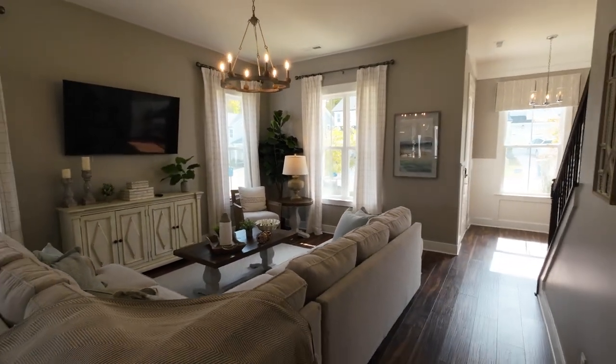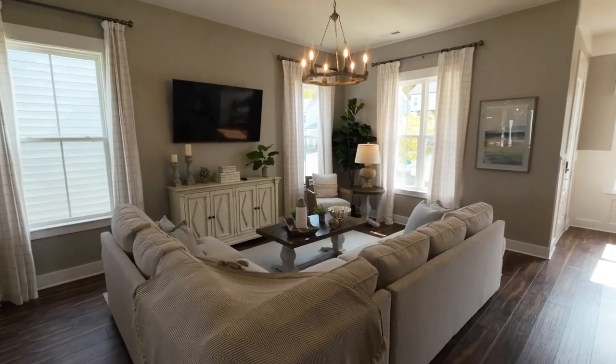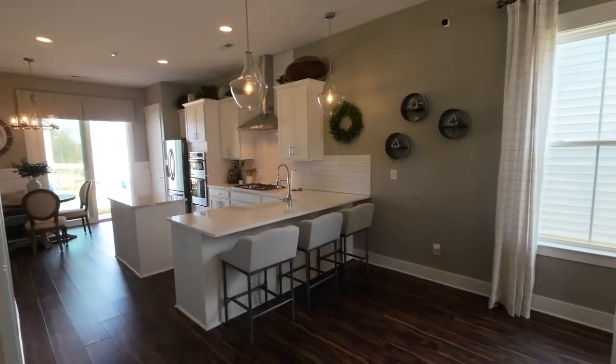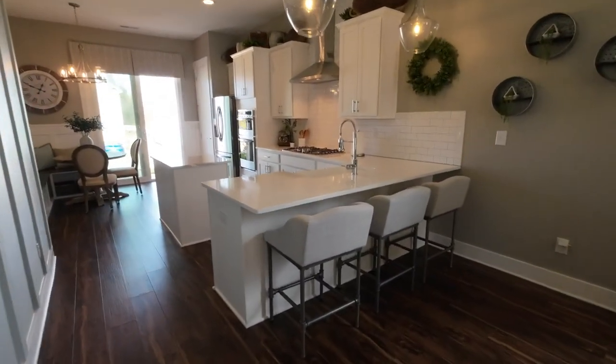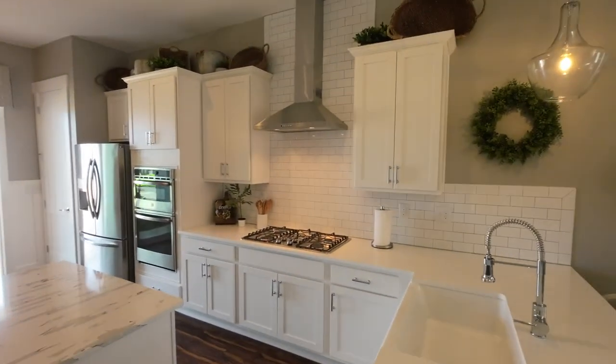So again, you've got tall ceilings. Look at the way they've got drapes and all the furniture. Look at this — 42-inch cabinets. You've got a great breakfast bar with an island. And I love the rear-load garage.